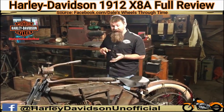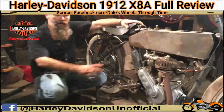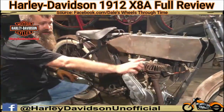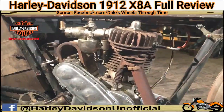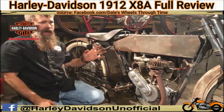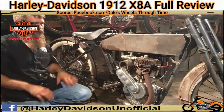The engine is a four-horsepower single cylinder. This is one of the engines that's pre-mechanical intake valve — what we call an atmospheric intake valve. There's no push rod or rocker arm up here. The only thing opening the valve is suction from the piston. The atmospheric intake valve really marks the end of the most primitive era in motorcycling.